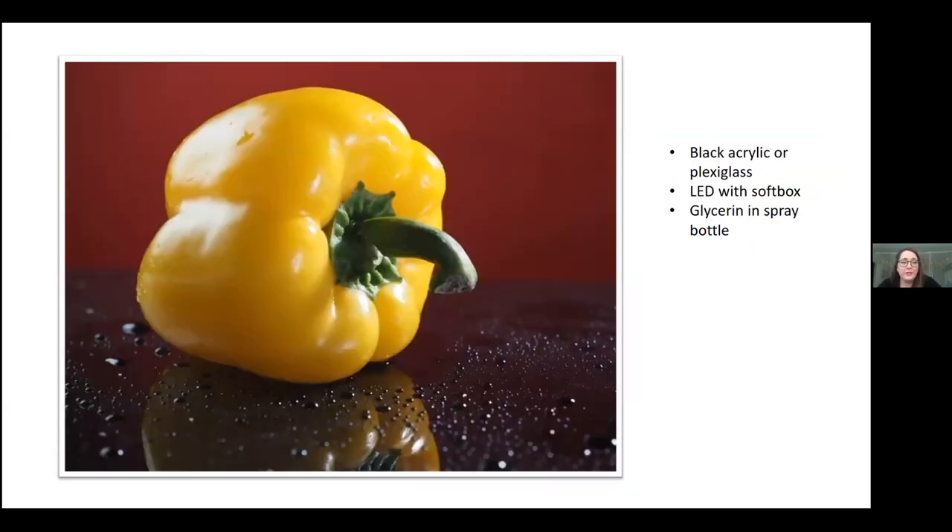If you want to play with reflections, one thing you can do is put food on acrylic or plexiglass — something reflective. Here I used black acrylic. We mixed glycerin and water in a spray bottle and sprayed the fruit with it. The reason you use glycerin in food photography when you want it to look wet is that it doesn't drip off nearly as quickly, so you have time to get the shot.